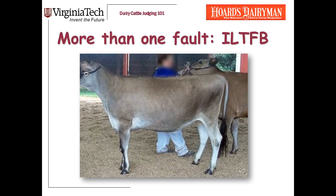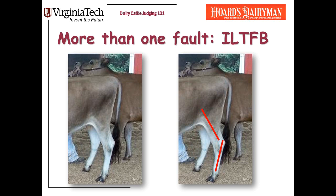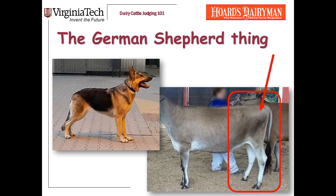This heifer has two faults in her legs. The first is too much set to her hock — I've put red lines on there so you can see the angle; that's too crooked. The second fault is the German shepherd thing: I really don't like cows who hold their legs behind them. If you look at this heifer between her hooks and pins, her thurls — where the arrow is — are more than halfway back, making her carry her legs behind her like a German shepherd.